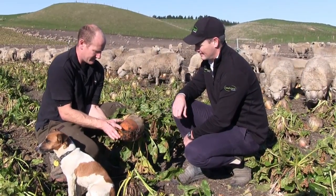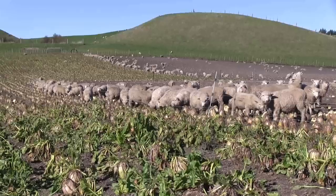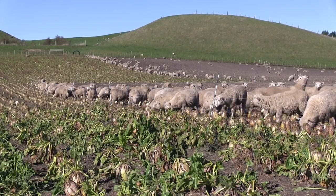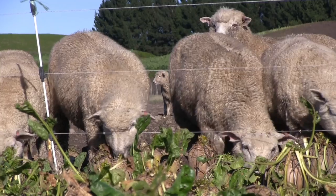We have three mobs for this trial. The first is a grass control, identifying what a normal farming system would do by running lambs on grass through the autumn. The second mob is on fodder beet and meadow hay, and the third mob is on fodder beet and pea hay — with the theory that the pea hay, being a slightly higher crude protein product, will mean the lambs will grow slightly better than those on meadow hay.